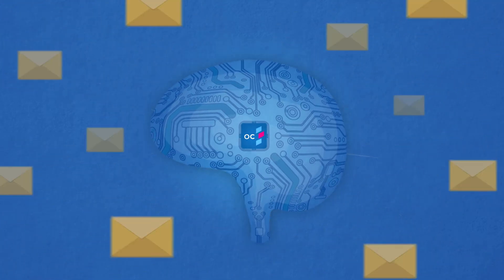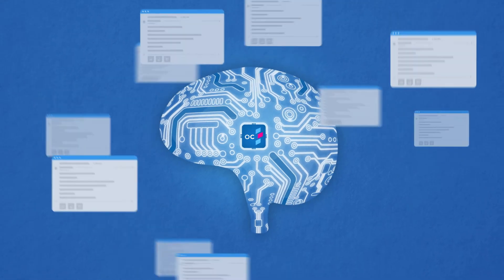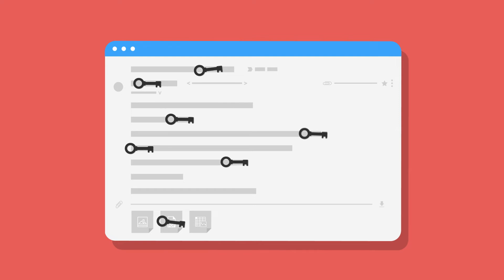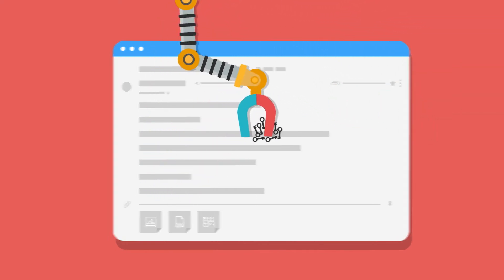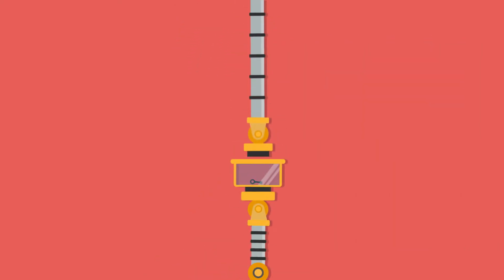The app automatically ingests emails, understands content, and classifies the type of correspondence. It can then intelligently locate and extract key pieces of data from anywhere in an email or attachment. Any sensitive data is automatically detected and redacted to comply with regulations too.